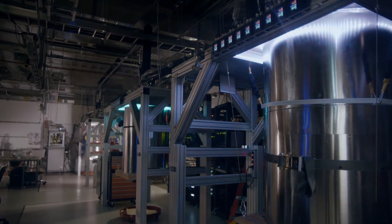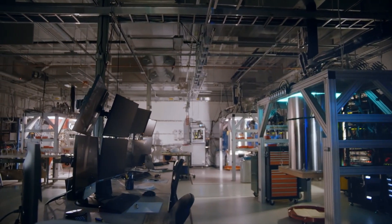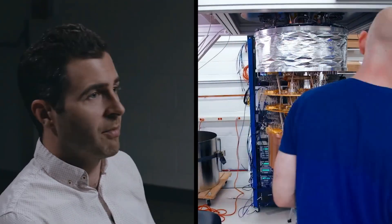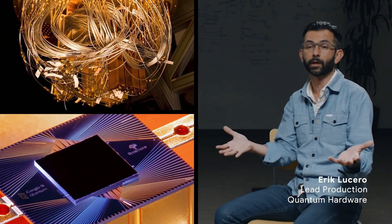We have reached a new computational capability. There are certain computations where the only place in the world where you can compute those things is here in our data center at Google Santa Barbara. For the first time, we're showing that we can solve a problem that is just infeasible to do on the biggest computers ever made by civilization. And what's exciting is now we're ready to turn this over to the world and say, let's figure out what we can do with this.